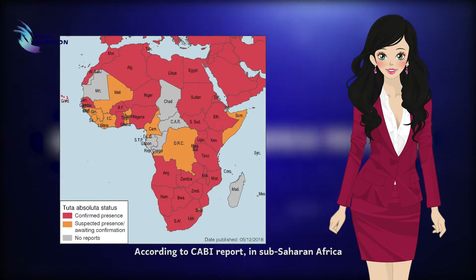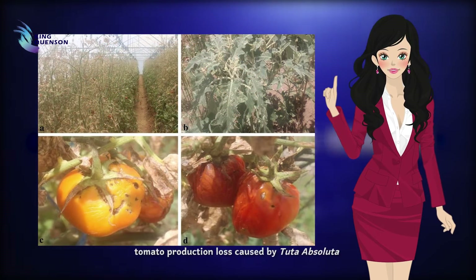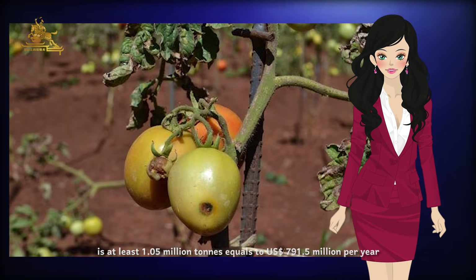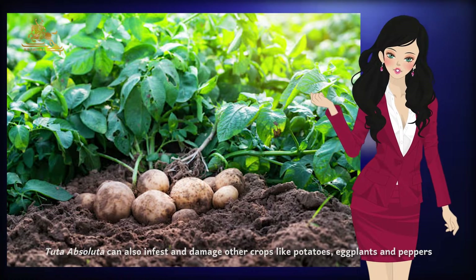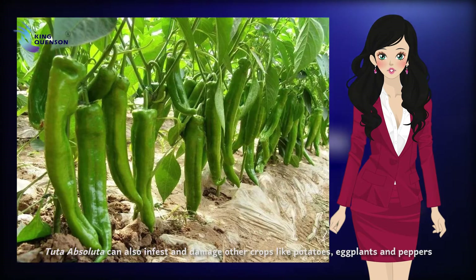According to a CBA report, in sub-Saharan Africa, tomato production loss caused by Tuta absoluta is at least 1.05 million tons, equal to 791.5 million US dollars per year. Tuta absoluta can also infest and damage other crops like potatoes, eggplants, and peppers.